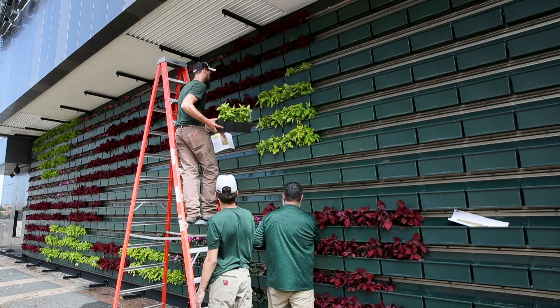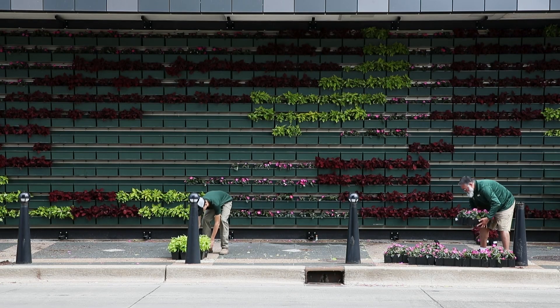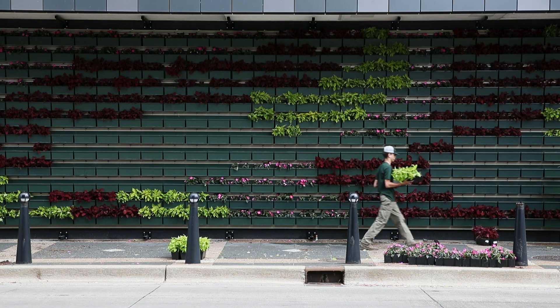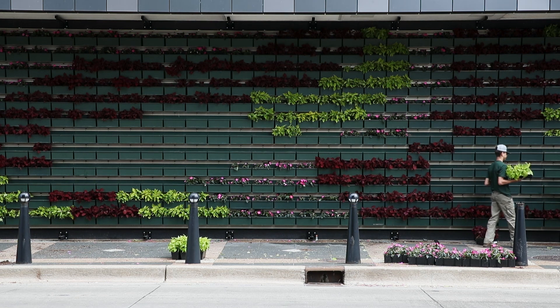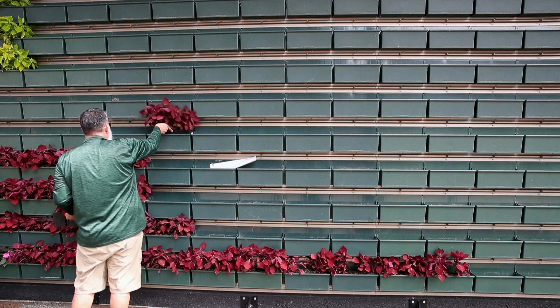It's a green wall that's composed of planter boxes that you basically put on a wall. You can have them indoors and outdoors, and it's a really nice way to add sort of texture and color into what might be an otherwise boring, ordinary wall.